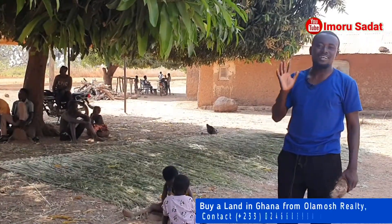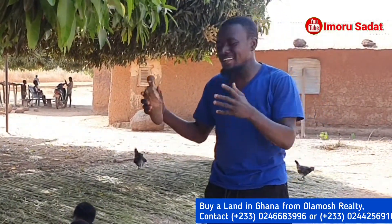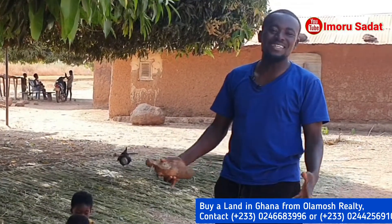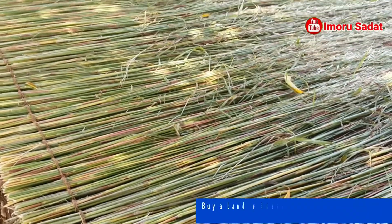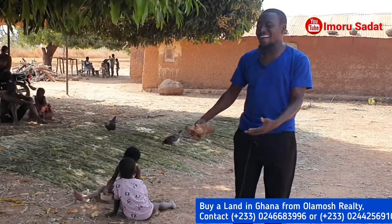Most people use this as a tent for their yam, others use it as a home for themselves, and some also use it as a place where they store other farm produce. It's so amazing — you need to be in Northern Ghana to see how creative our people are, how amazing they are.